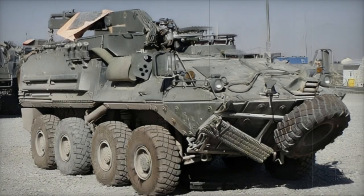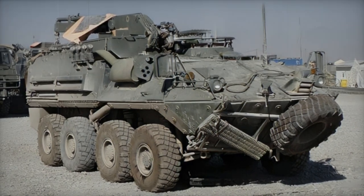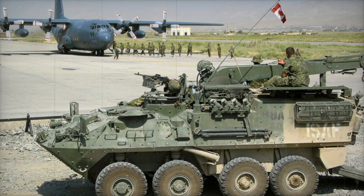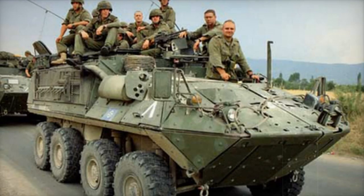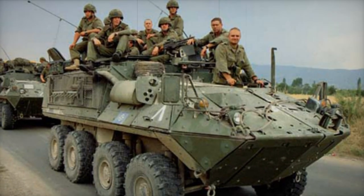Functioning as an APC, the Bison accommodates up to eight troops, with seating arrangements adjustable via a sizable power-operated rear ramp, allowing for alternative configurations. Typically, armament on Bison variants consists of a 7.62mm machine gun positioned above the commander's hatch, supplemented by smoke grenade launchers.